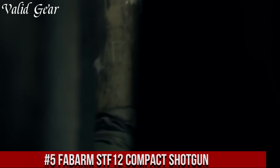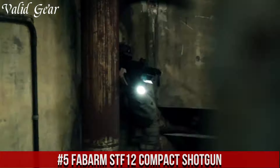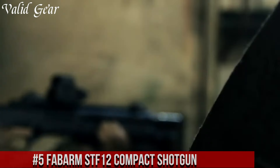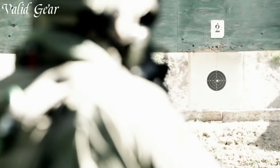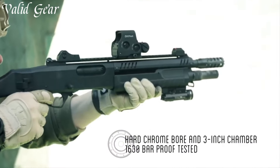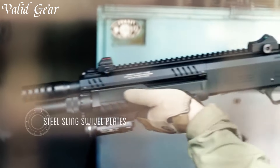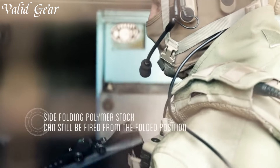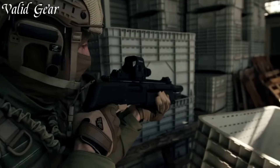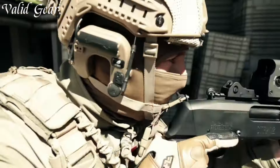FABARM STF-12 Compact Shotgun — a powerful and versatile firearm that embodies FABARM's commitment to quality, innovation, and performance. The STF-12 Compact is a 12-gauge, pump-action shotgun designed for versatility and ease of handling. Its compact size and maneuverable design make it ideal for home defense, law enforcement, and tactical applications. Equipped with an 11-round tubular magazine, this shotgun provides substantial firepower while remaining compact and easily manageable.